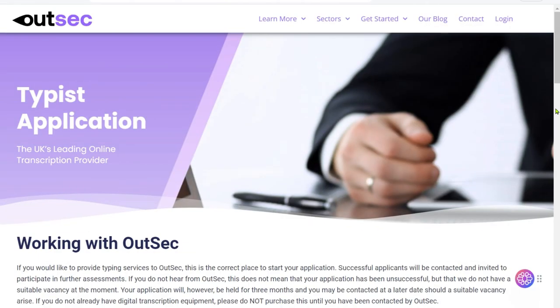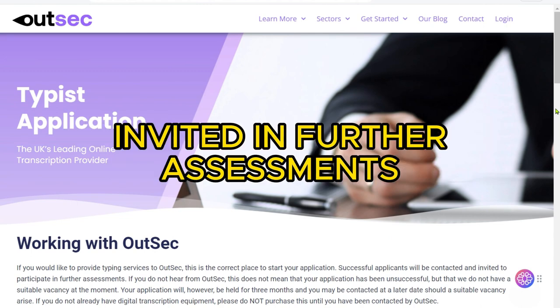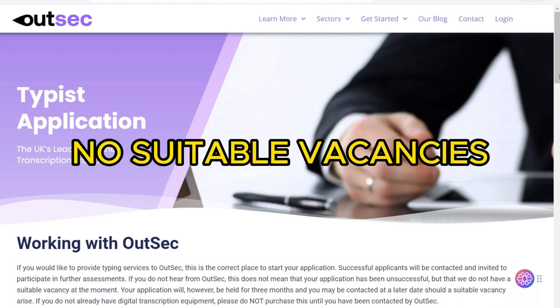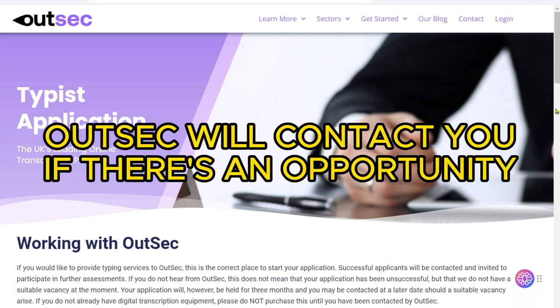Following the application submission, successful candidates will be contacted and invited to participate in further assessments. If you don't hear back from them, it doesn't necessarily mean your application wasn't successful — it could simply indicate that no suitable vacancies exist at the moment. Your application will be kept on file for three months, allowing OutSec to contact you if a relevant opportunity arises during that period.